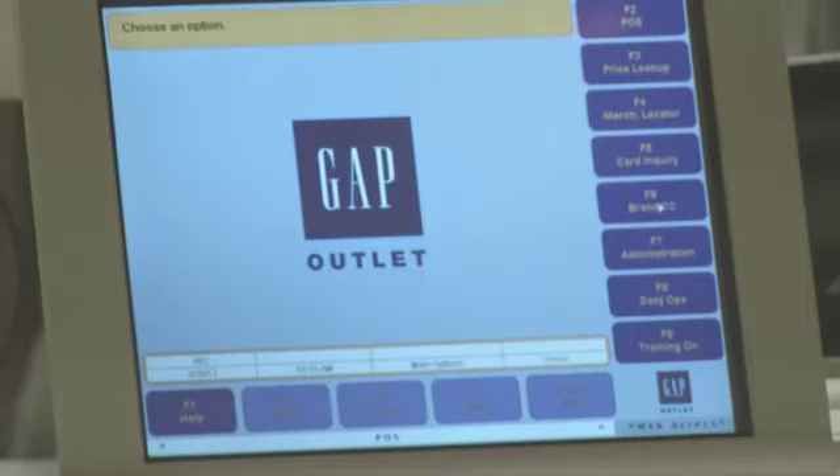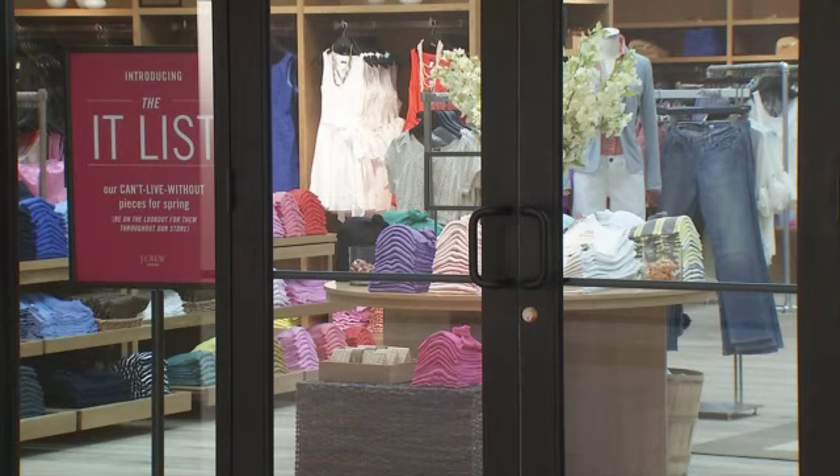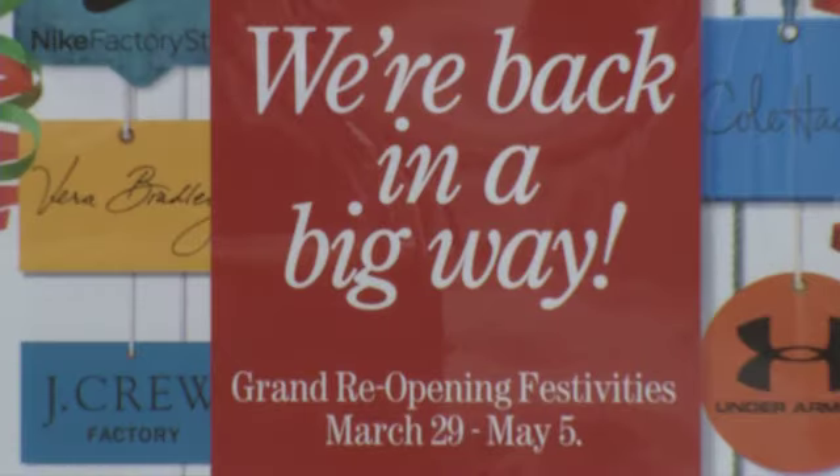The cash registers will soon be ringing. Opry Mills hopes to prove that some things are worth waiting for. John Dunn, Fox 17 News.